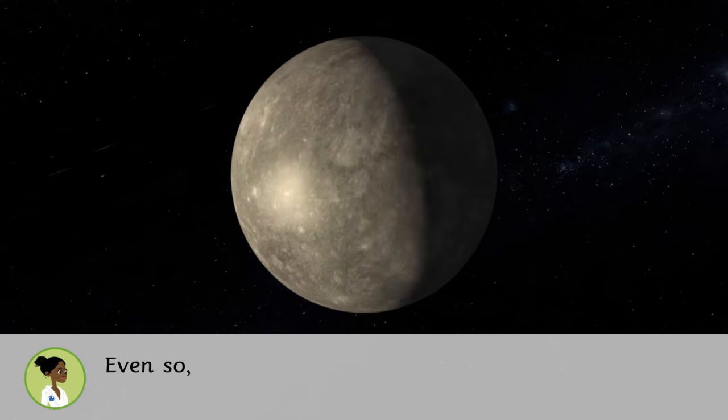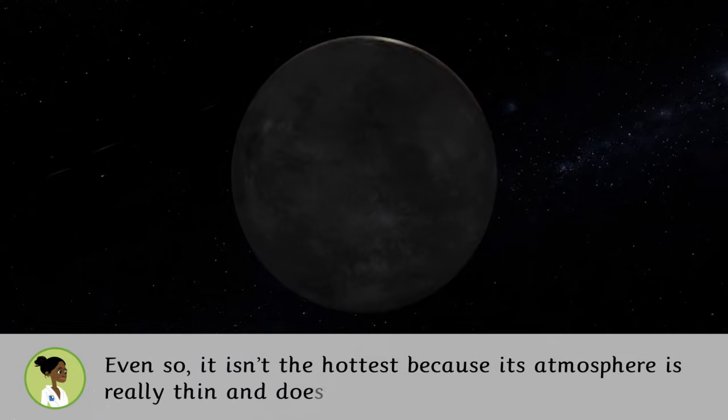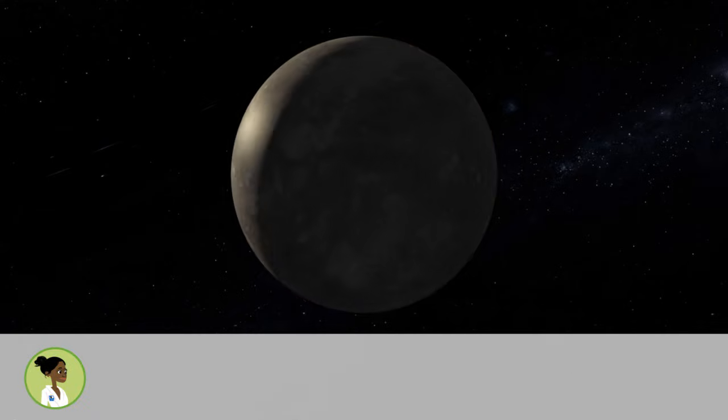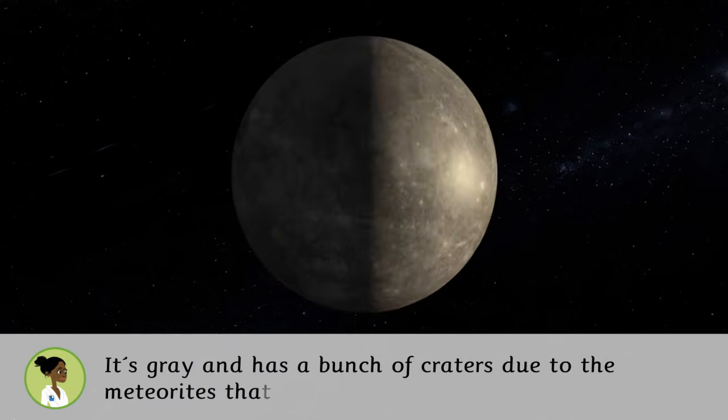Even so, it isn't the hottest because the atmosphere is really thin and doesn't trap the Sun's rays. There is even ice in some of the cold and dark areas where the rays don't reach. It is grey and has a bunch of craters due to the meteorites that hit it.